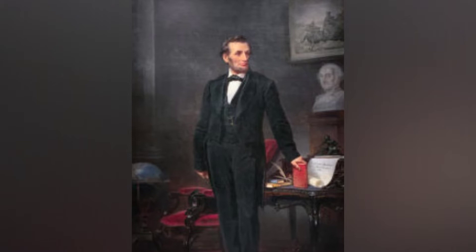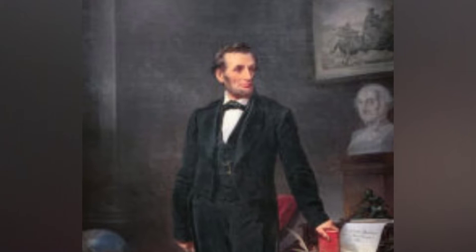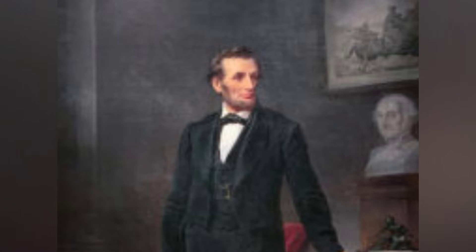The National Portrait Gallery recently revealed a rare painting of President Lincoln. The painting, which was hanging in a small New Jersey town, has been restored and is now part of the America's Presidents Gallery. Lincoln sat for the artist in 1864.